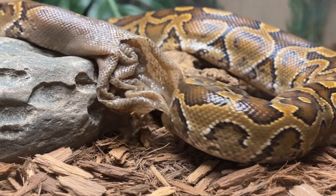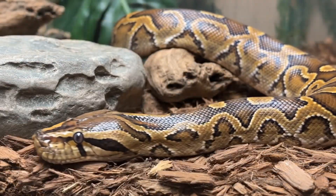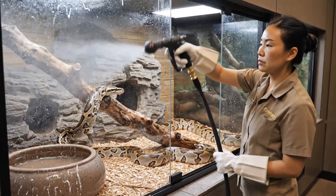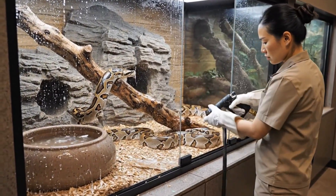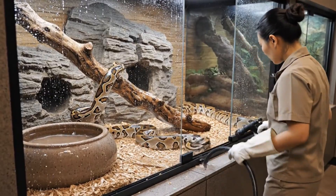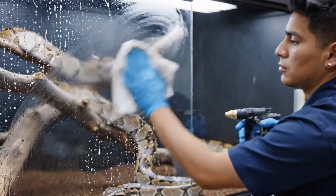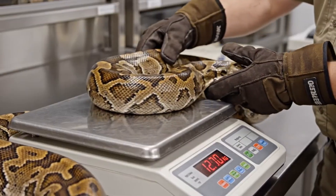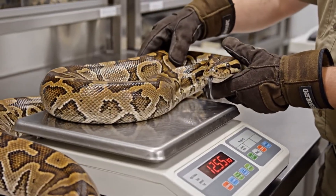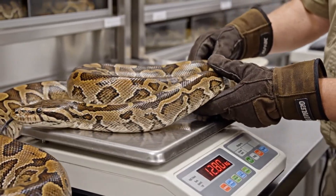Driven by instinct, the python vigorously rubs against the substrate. At 12.8 kilograms, this female is right on track for her age. We'll monitor her intake closely.